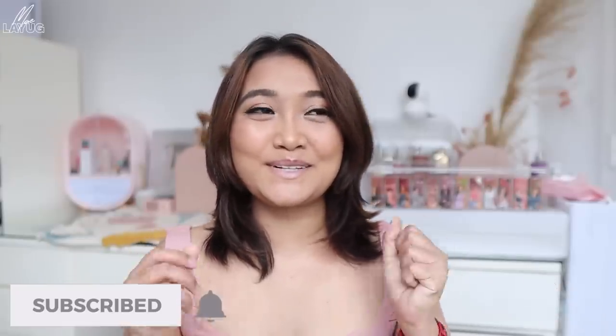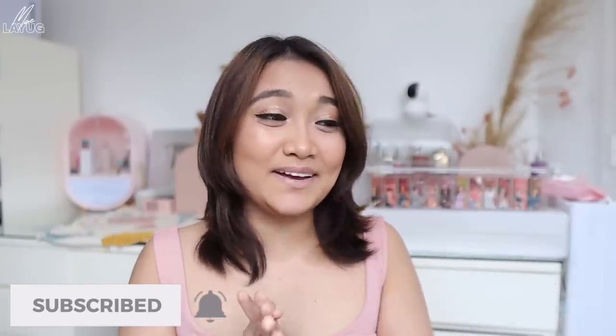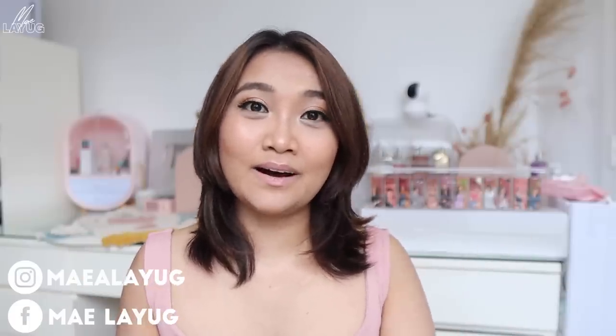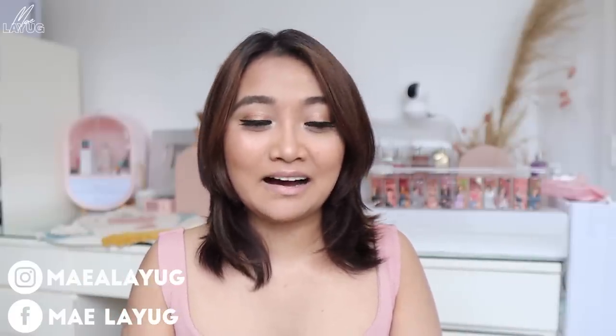Hello mga kabessie and welcome back to another video! I'm so excited today because we are finally revealing our collaboration with Detail Cosmetics. Sobrang saya ko na naging parte ako nitong collab na ito. Kasama ko dito yung mga kaibigan ko — we are 12 in this collab.